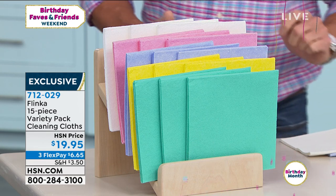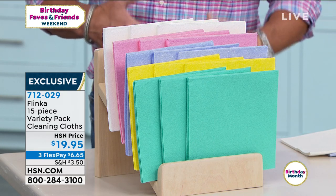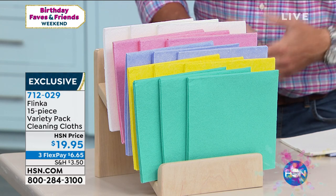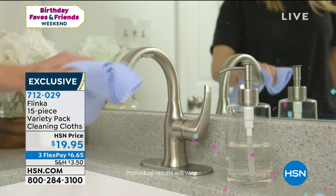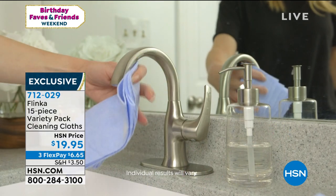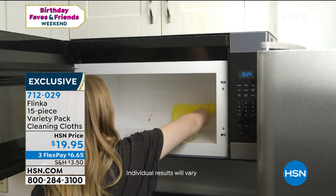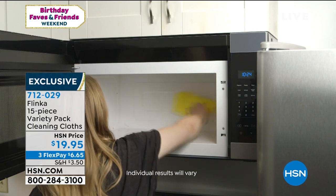You get 15 pieces in this variety pack. You use them over and over again — you wash them out, reuse them over and over. You can throw them in the washing machine. They are a unique, super absorbent fabrication that absorbs up to 12 times their weight in liquids.